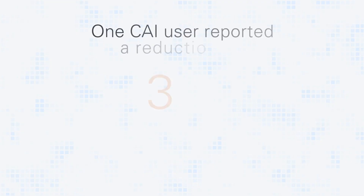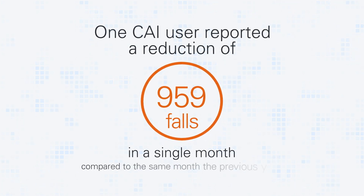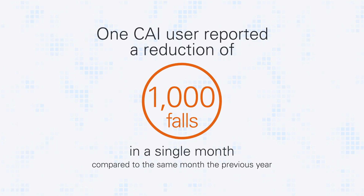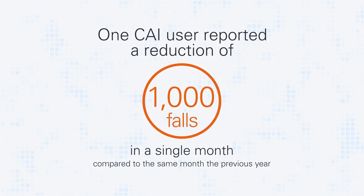Having that information of recent subtle changes, who's got recent high fall risk identified — those are things that you wouldn't be able to instantly know walking into a facility prior to having this Clinical Advanced Insights.